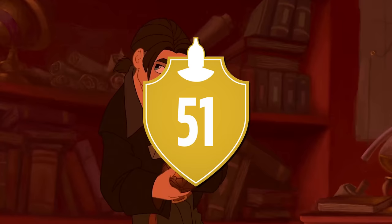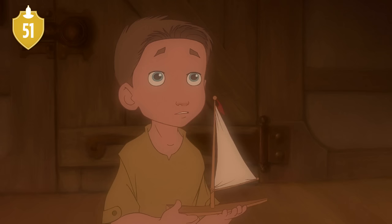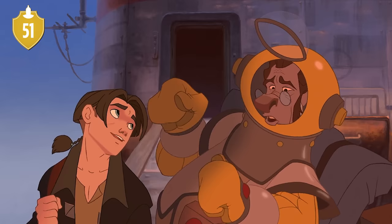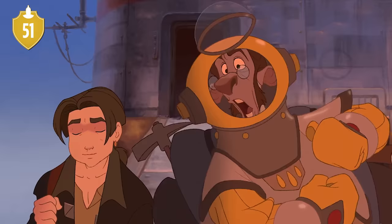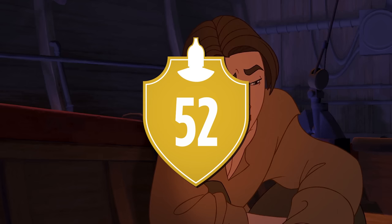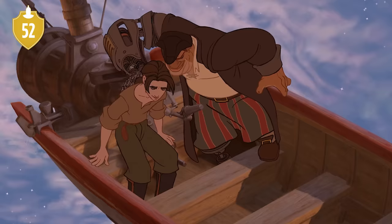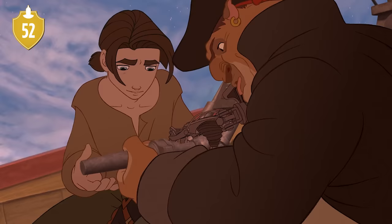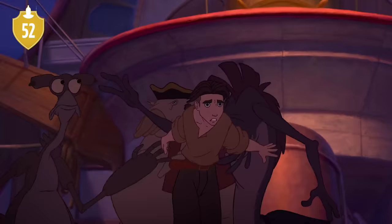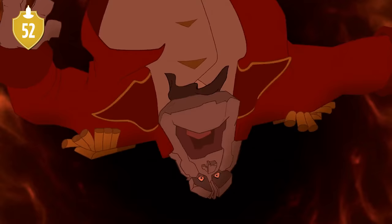Number 51. An argument can also be made that the color of his clothes symbolizes Jim's grief over his father. He finds new father figures in Doppler, so his shirt becomes lighter. And when he finds a true new father figure in Silver, he also ditches the jacket. Number 52. This idea is strengthened by the fact that while Jim doesn't wear his jacket in the bonding montage and the supernova scene, he does shortly afterwards when he believes himself to be responsible for Mr. Arrow's death.